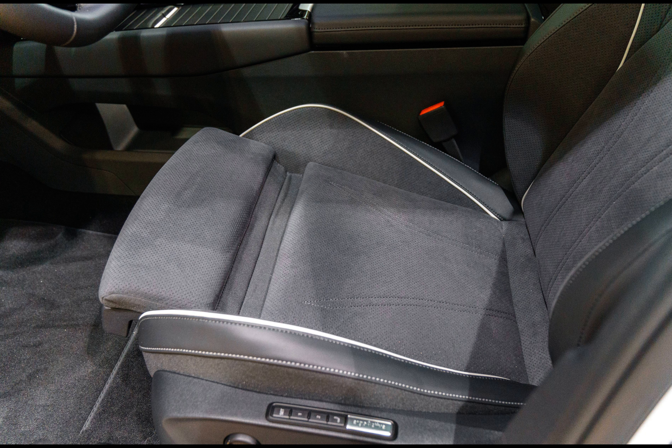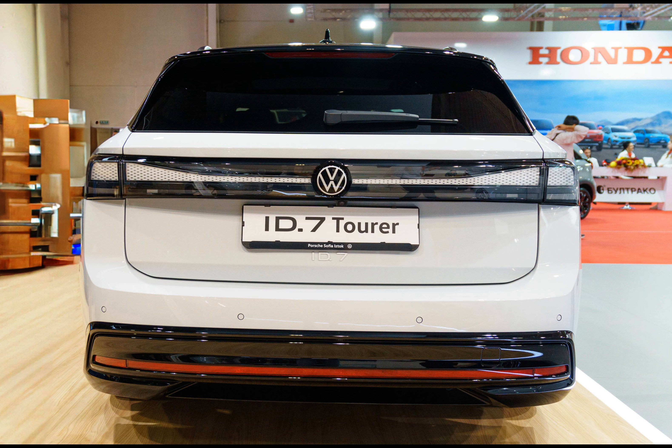Range figures stand at 607 kilometres for the 77 kilowatt-hour battery, 698 kilometres and 588 kilometres for other configurations, with a maximum weight of 2,339 kilograms.